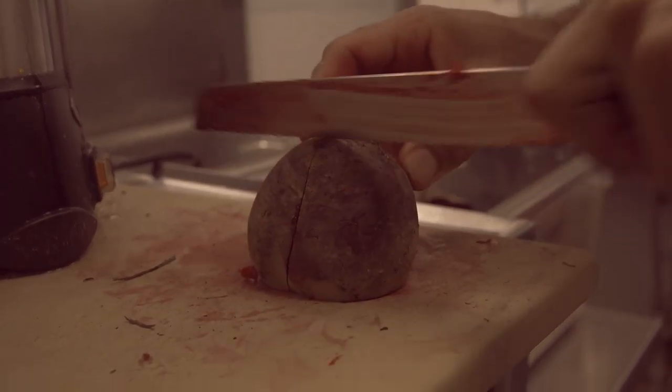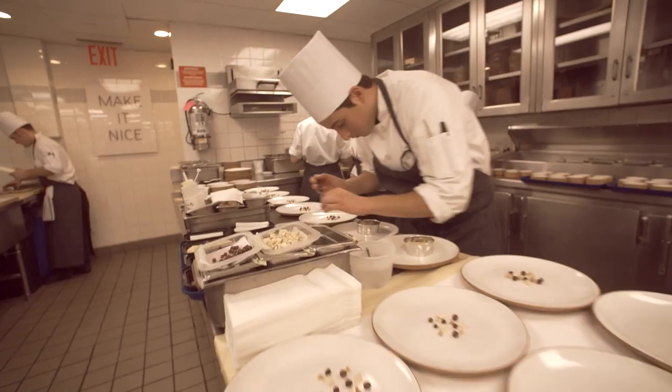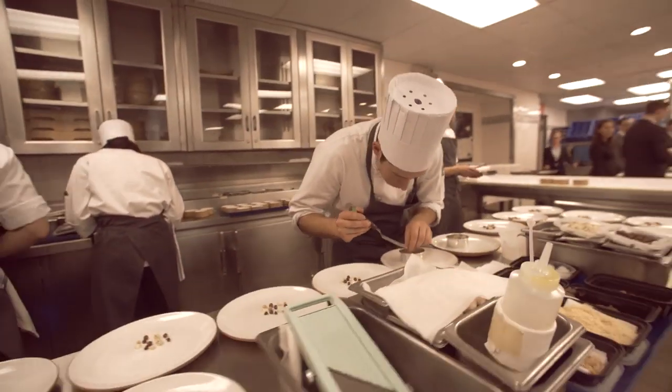The most we'll ever serve here is a hundred covers a night. This restaurant used to serve like 400 covers a night. Our expectations in anything that goes on in the restaurant have to remain almost unreasonable, and I think we need to constantly keep that standard super high.